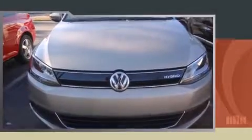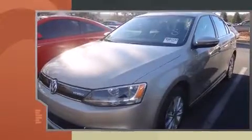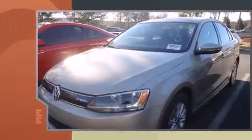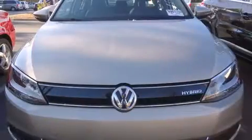The 2013 Volkswagen Jetta Hybrid features an automatic transmission, front-wheel drive, and an efficient four-cylinder engine. A turbocharger further enhances performance while also preserving fuel economy.